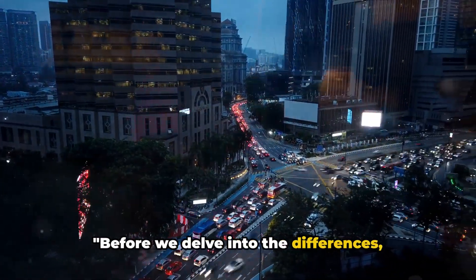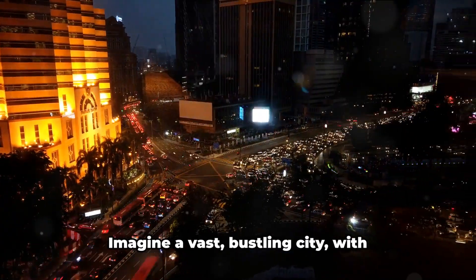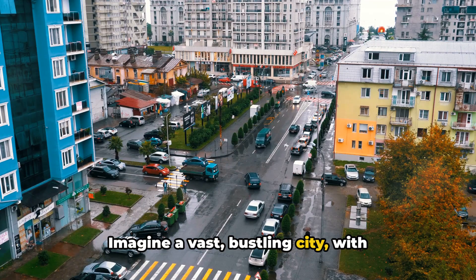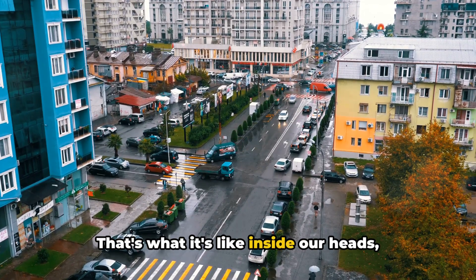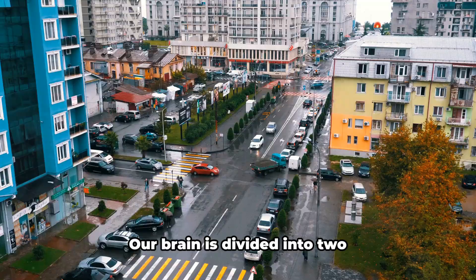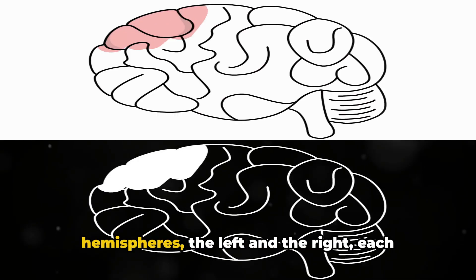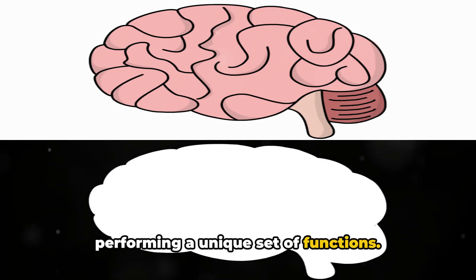Before we delve into the differences, understanding the basics of our brain is essential. Imagine a vast, bustling city with countless activities happening all at once. That's what it's like inside our heads, with our brain acting as the grand conductor of this complex symphony. Our brain is divided into two hemispheres, the left and the right, each performing a unique set of functions.